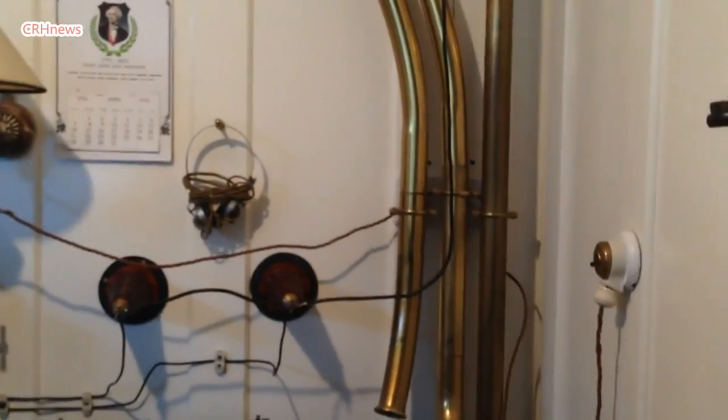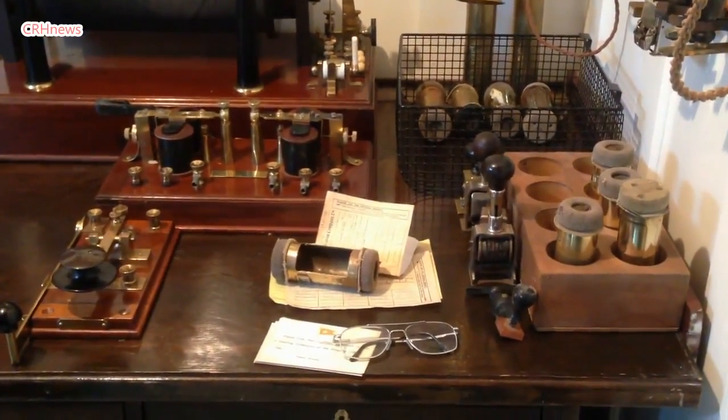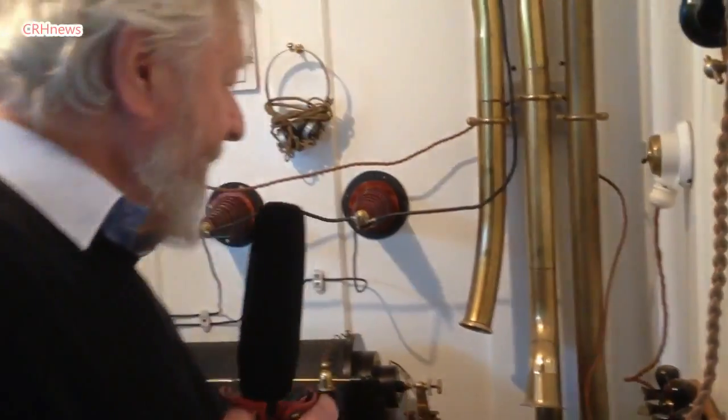The brass pipes here are part of a system which conveyed messages backwards and forwards to the purser's office on the deck below. The canisters would contain these messages folded up and put inside, then sent up. They would similarly send one back up once they'd got an order to send a message, which would fall out and land in the cage for the operators to pick up, unwrap, and transmit whatever message had been sent.